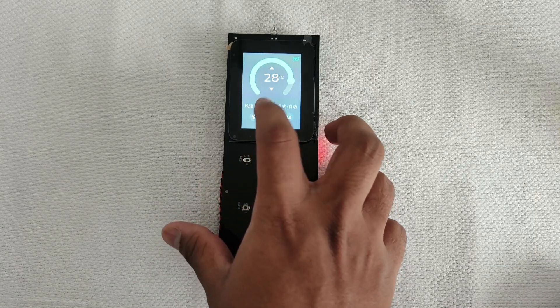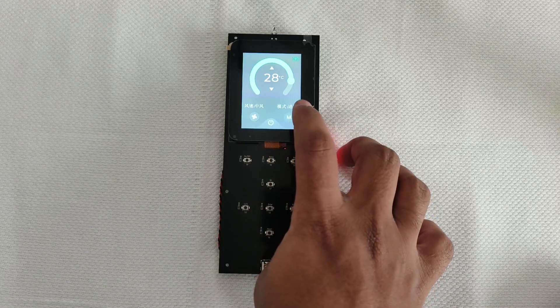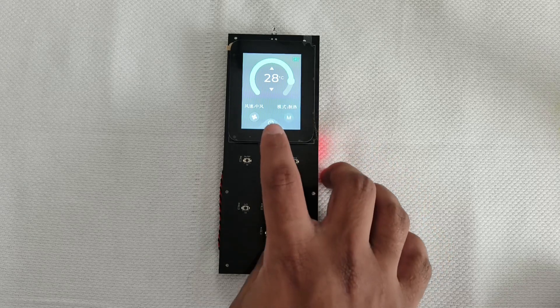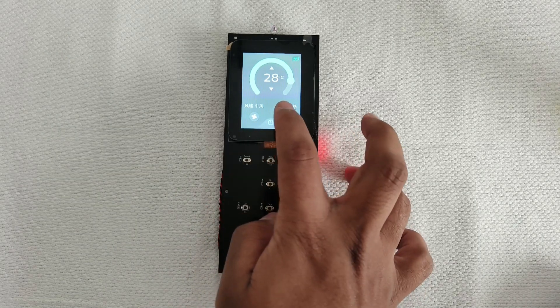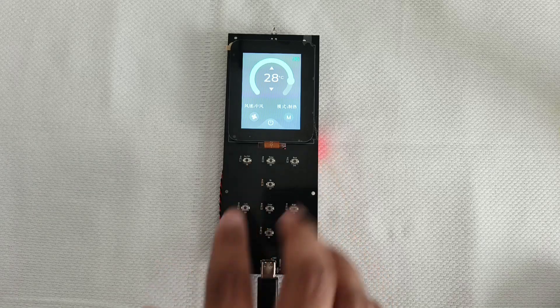Using the wind speed you can control this, and here the M button is for mode — like air conditioner mode, heat mode, etc. And if you want to switch it off you can use this button to power it off.